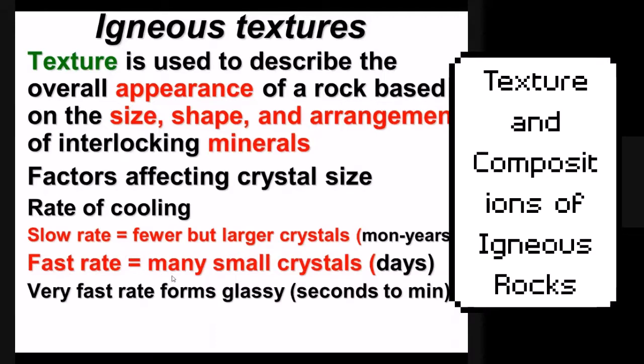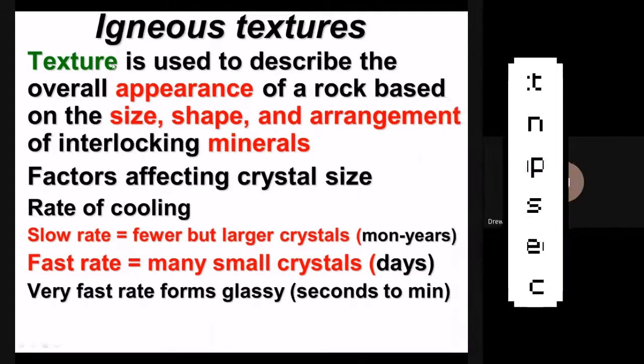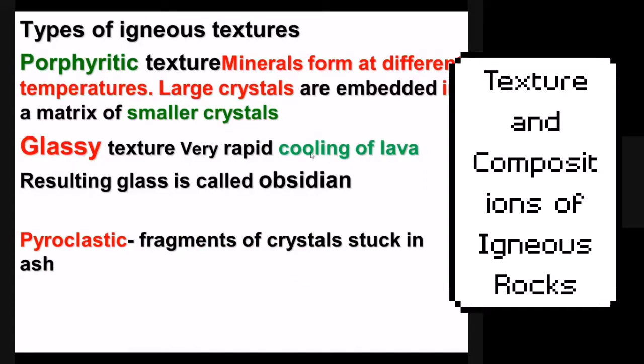Now, texture — in geology, texture doesn't mean rough or smooth. It refers to the size, shape, and arrangement of crystals. Glassy texture, like obsidian, forms when lava cools so quickly it doesn't even have time to make minerals, so it isn't actually considered a rock — it's considered glass. Pyroclastic texture is a mix of large crystals and ash; porphyritic is a mix of large and small crystals.